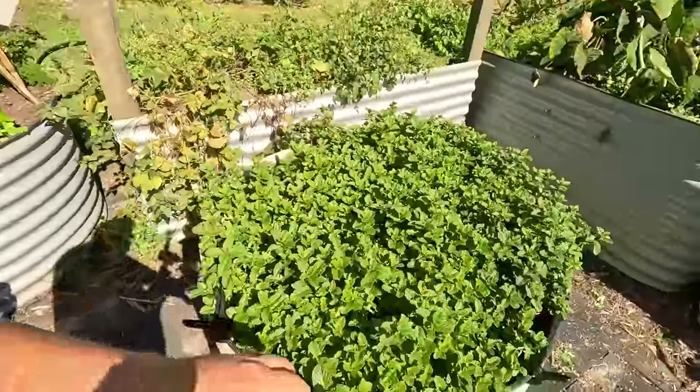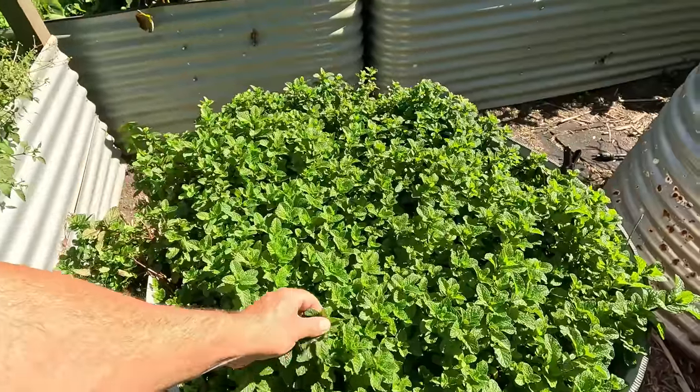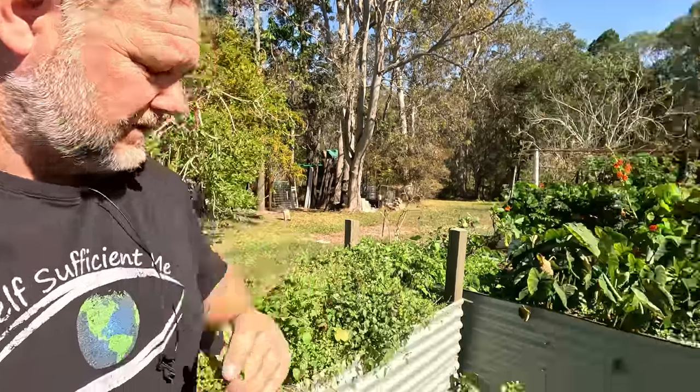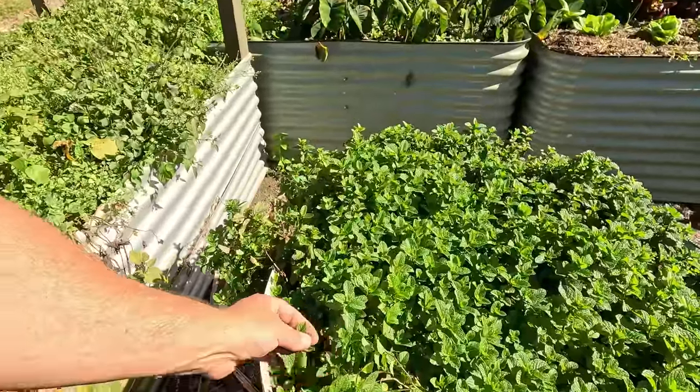I've got my ever-growing mint that we've been growing here for a decade. This is the time of year for mint — it dies back in the summer, you can still harvest it, but it's kind of woody and not as good. But this time of year the mint is just mint. That's all I can say — lovely and plump.